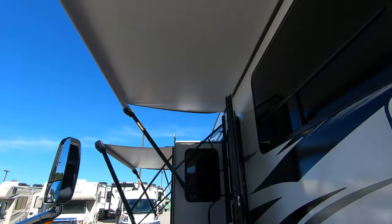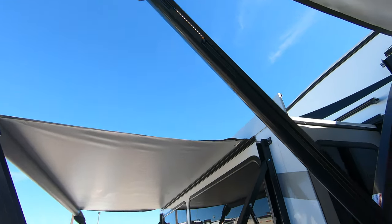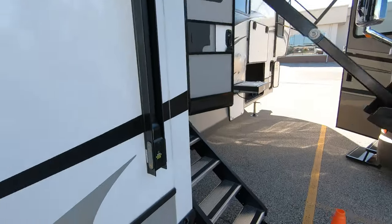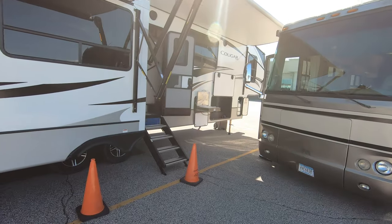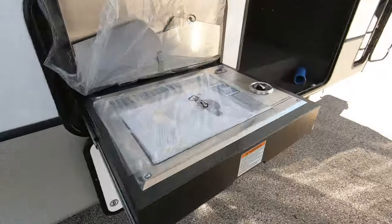This one has two nice big power awnings. They're doing them a little bit differently now — you get the LED lights right on the arms, and you have a spot for all your awning controls right on here. Outdoor speakers. Nice little cooktop for cooking bacon at the campground.